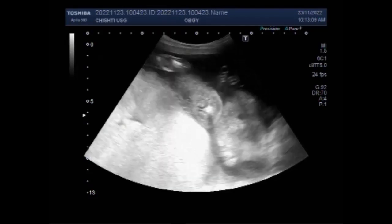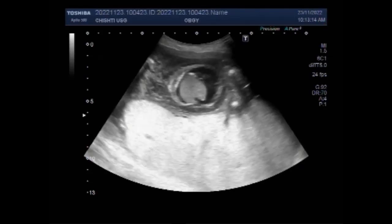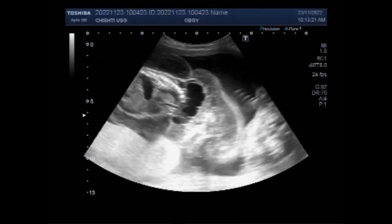Treatment of hydrops depends on the cause. About 50% of unborn babies with hydrops do not survive.